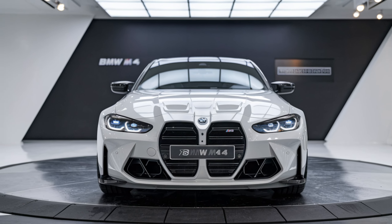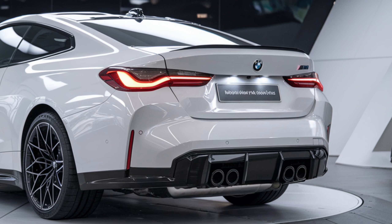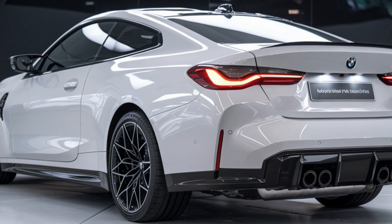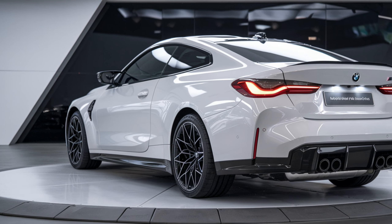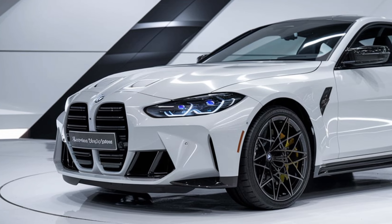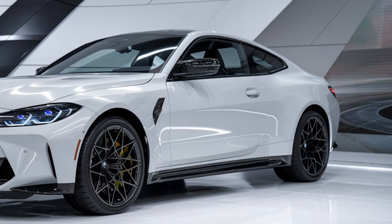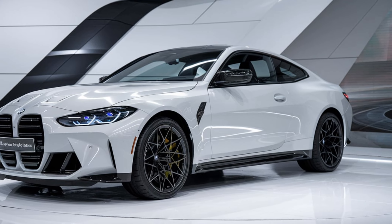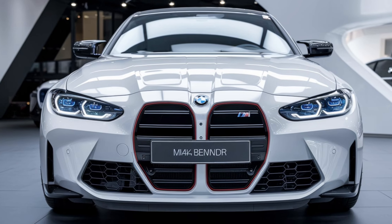Inside, the BMW M4 exudes luxury and sportiness. The cabin is outfitted with high-quality materials like Merino leather and carbon fiber trim, offering a premium feel. The seats are designed for comfort and support, especially during spirited driving, and can be adjusted in multiple ways. The M4 also features a digital cockpit with a 12.3-inch instrument display.